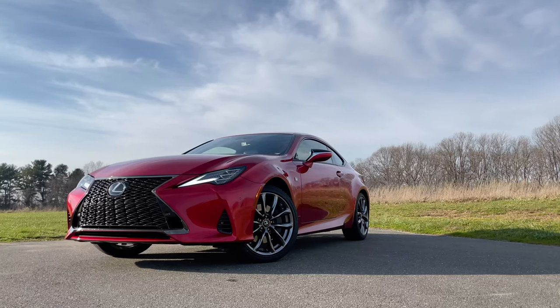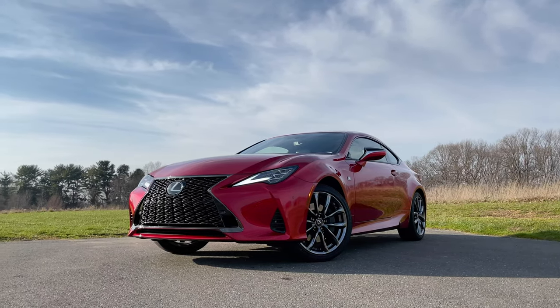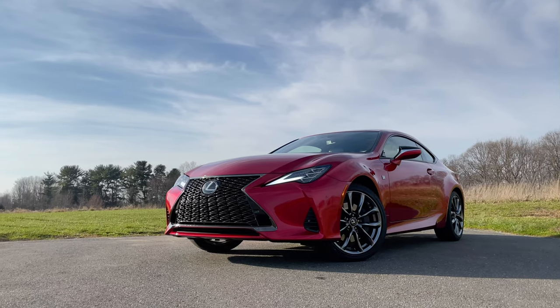The Lexus RC350 is a great option if you're looking for something that looks this good, is very comfortable and luxurious, and is very reliable. If you're looking for a performance car in this $50,000 to $58,000 price range, the world is your oyster — you have so many options. I love the Lexus RC. I just wish Lexus would do a little bit more with this car. I'm not even asking for a digital gauge cluster display, a virtual cockpit, or a voice assistant — I'm just asking for more performance that this car deserves.